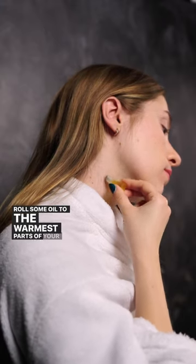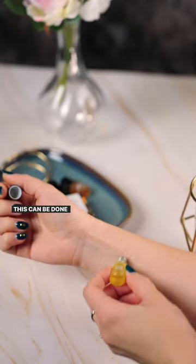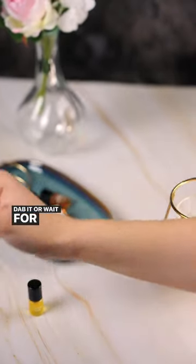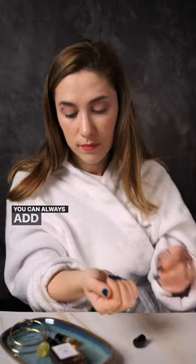Roll some oil to the warmest parts of your body like neck, chest or behind ears. This can be done in a circular motion or with a few swipes. Dab it or wait for it to dry naturally. Make sure to apply in moderation — you can always add more if needed.